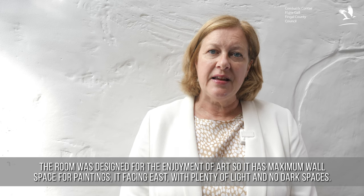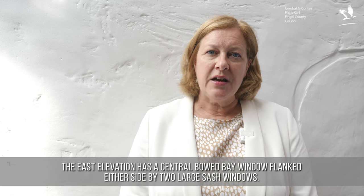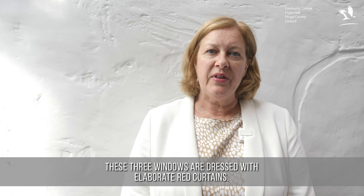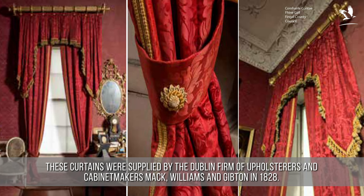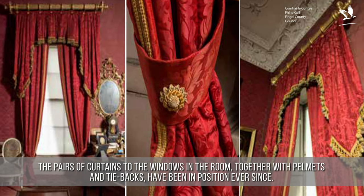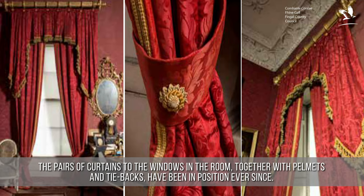It faces east with plenty of light and no dark spaces. The east elevation has a central bowed bay window, flanked either side by two large sash windows. These three windows are dressed with elaborate red curtains, supplied by the Dublin firm of upholsterers and cabinet makers, Mack, Williams and Gibton, in 1828. The pairs of curtains to the windows in the room, together with pelmets and tie backs, have been in position ever since.